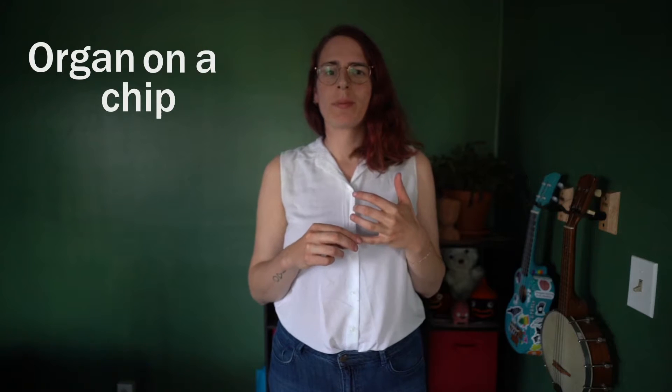I guess that's what I do — I'm a tissue engineer. I work on something called organ on a chip. Let me explain. Not potato chips, but little devices on which we can grow mini organs.